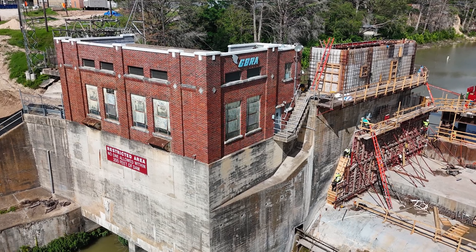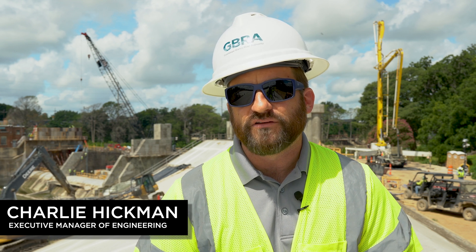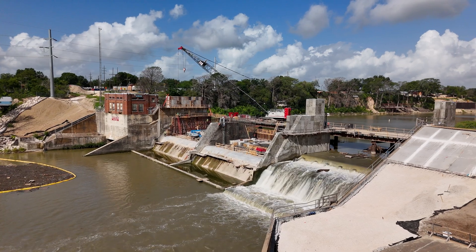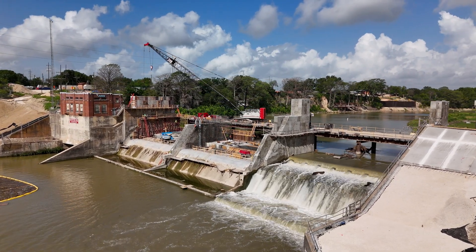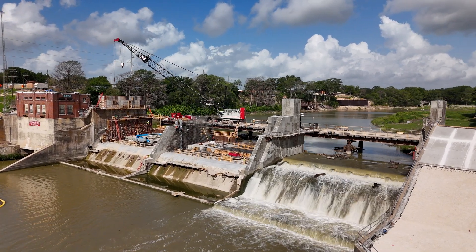We're happy to hit the point in construction where the majority of the structural concrete work has been completed in the primary spillway. While there's still some to go, the most critical work that could be damaged during a flood event has all been completed. We were lucky that that work progressed past that point before we just had a spill event a few weeks ago that overtopped the copper dams that protect this work area.